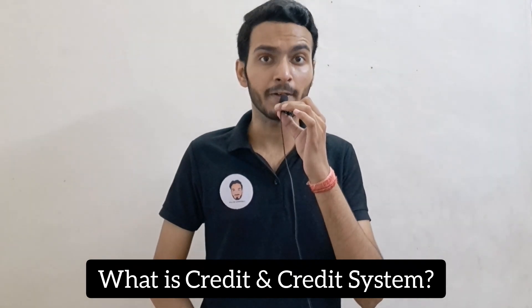You need to understand the credit system, as it may vary by college. I will make a detailed video explaining what credits are, what their use is, and what happens next in terms of your academic progression.